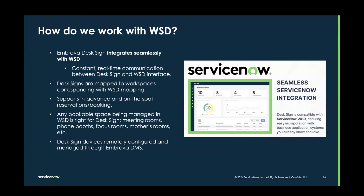We are integrating seamlessly with WSD — there is a constant real-time communication between the Embrava DeskSign and the WSD interface. Anything I do in WSD will live-update on Embrava DeskSigns throughout the workspace, and anything I do on the DeskSign will also live-update in WSD. The DeskSigns are mapped to the workspaces that correspond with the WSD mapping in a one-time process at implementation. We support in-advance and on-the-spot reservations, and any bookable workspace managed in WSD — meeting rooms, phone booths, focus rooms, mother's rooms — is right for an Embrava DeskSign.